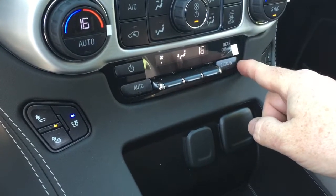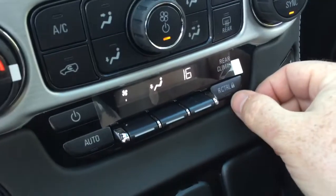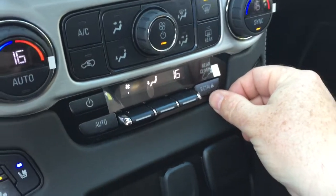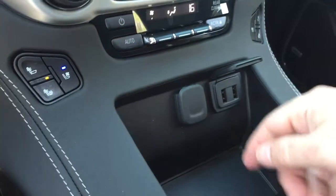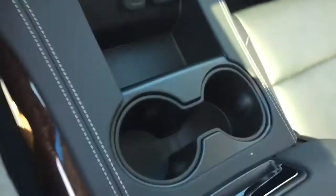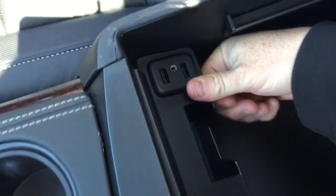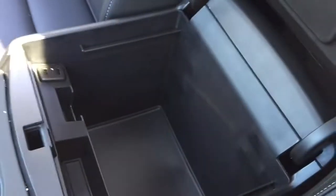Rear temperature controls are here, and you can control the temperature yourself — you can actually lock it out as well, so your passengers in that second row won't be making you too warm or too cool; you can take control of that up front. Two USB ports, 12 volt, a pair of cup holders, and a place right here to set a device down. You can also charge up with two USB ports, auxiliary, and 12-volt power, with a good amount of storage space.